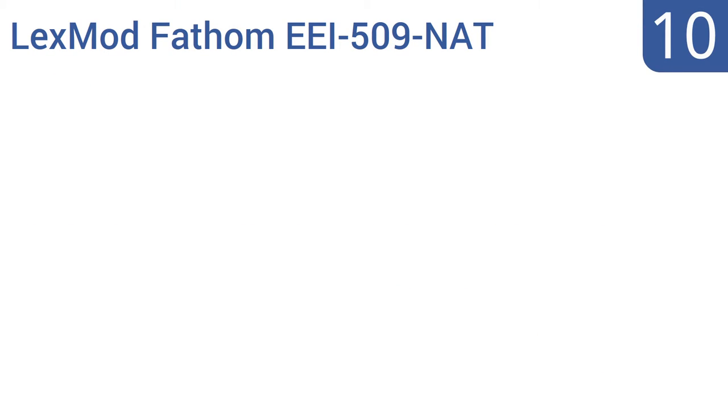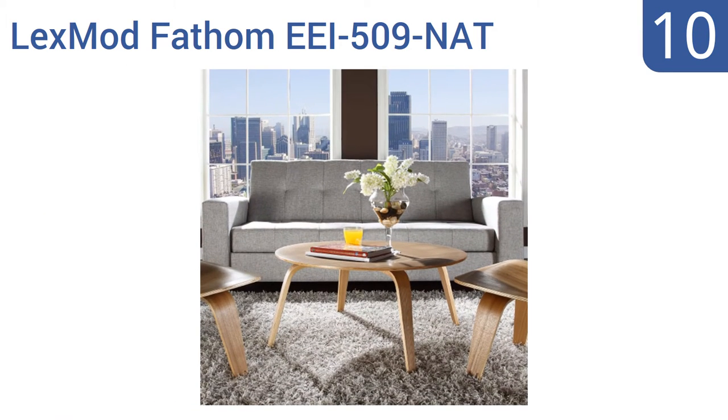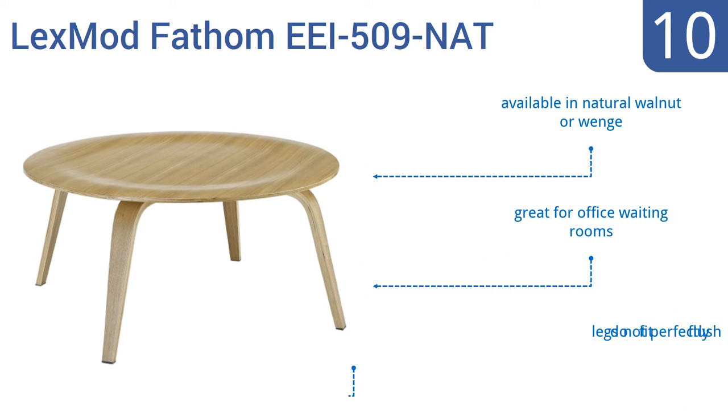Starting off our list at number 10, the uber chic Lexmot Fathom EEI-509-NAT fits perfectly with any mid-century modern decor. With its simple, eye-catching design, it's a great looking knockoff of other expensive versions, but the veneer construction may chip or scratch over time. It's available in natural walnut or wenge and is great for office waiting rooms, however the legs don't fit perfectly flush.